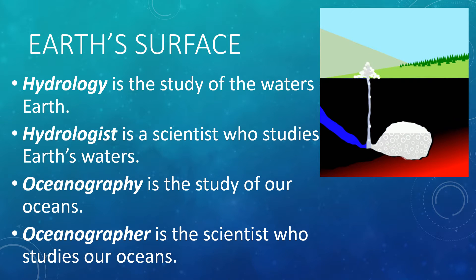If we want to study waters, we have to study hydrology, and a hydrologist is a scientist who studies Earth's waters. Oceanography is the study of our oceans, and an oceanographer is the scientist who studies our oceans.